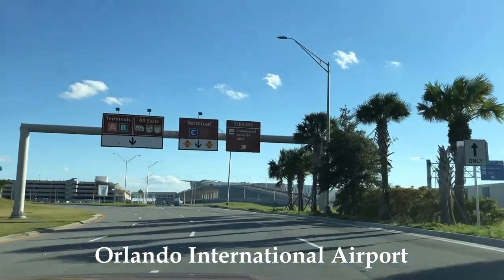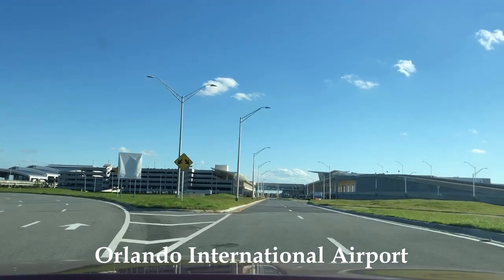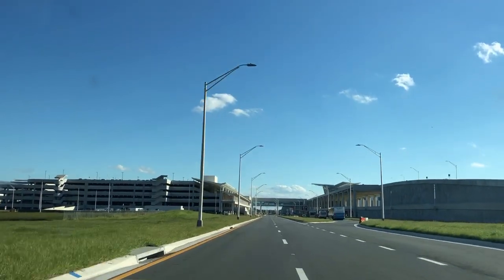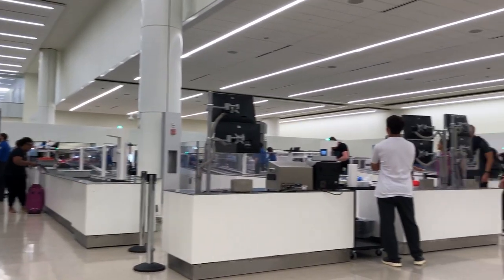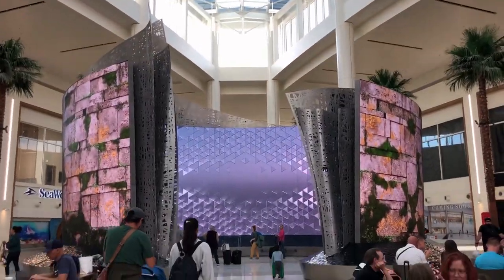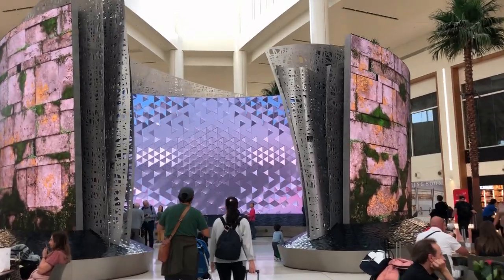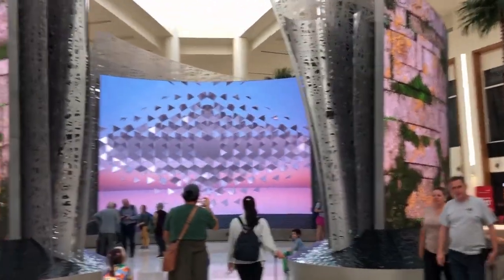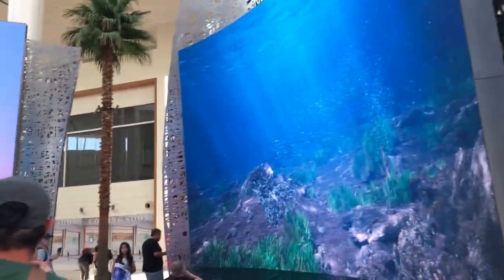I flew from the Orlando International Airport, specifically in the new Terminal C. I went through security really fast. This was my first time here and it was really nice. There were these huge monitors on display.